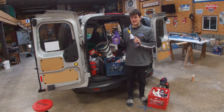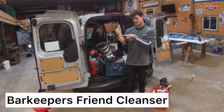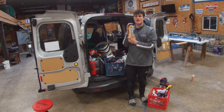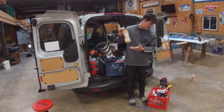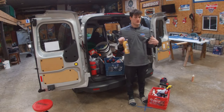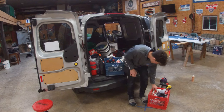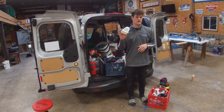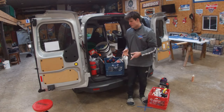This is Bar Keepers Friend soft cleanser — it removes rust stains and tarnish and can remove stains from fiberglass at times. I haven't used it in a good minute but I still carry it. If you can find a product that removes rust more efficiently, let me know. This is Soft Scrub with bleach — it works well for prepping non-skid. And that is a wrap to the video — that is everything I bring with me on this job.